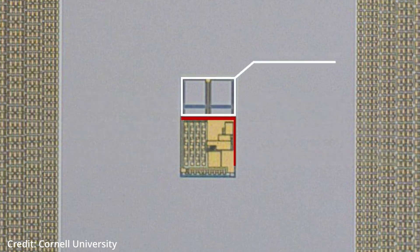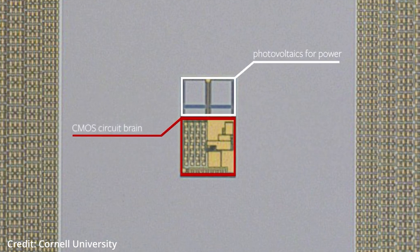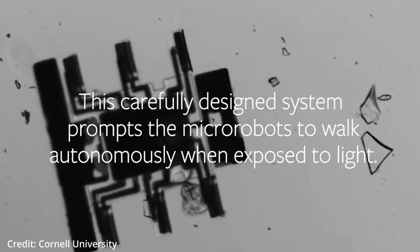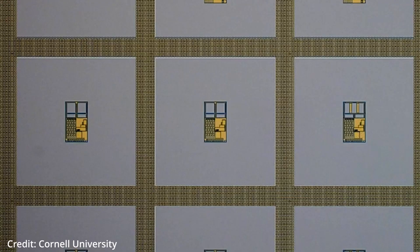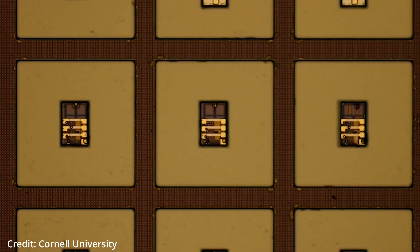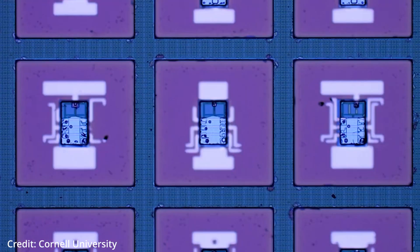The researchers and others have previously created microscopic machines capable of crawling, swimming, walking, and folding themselves up. But strings were attached to create motion — wires were used to supply electrical current, or laser beams were focused on specific areas of the robots to produce the necessary movement.